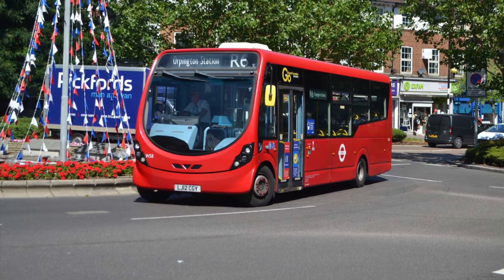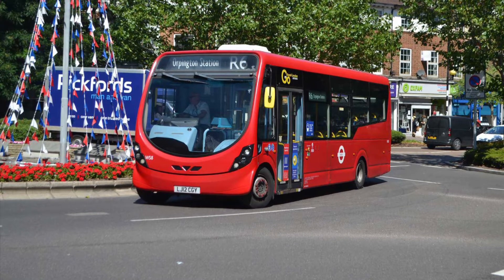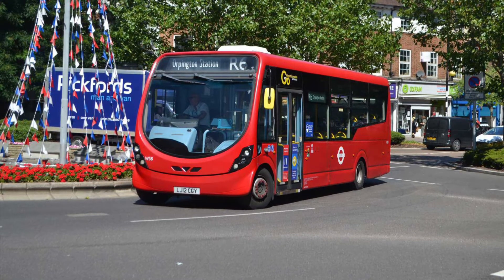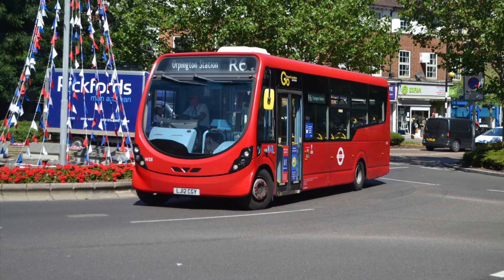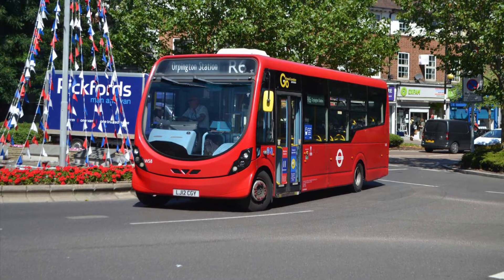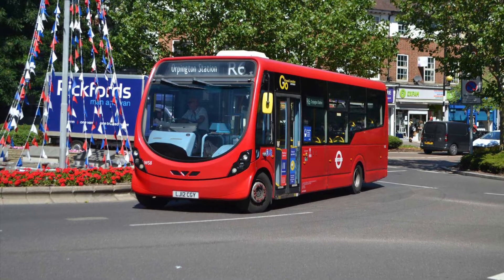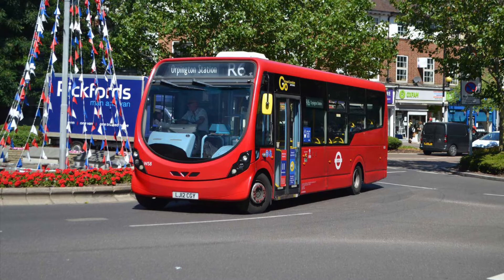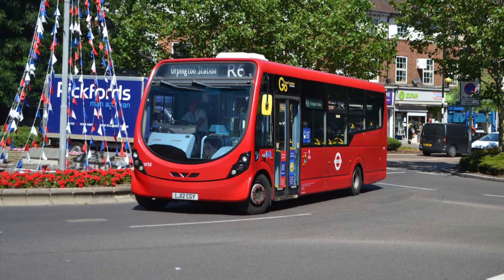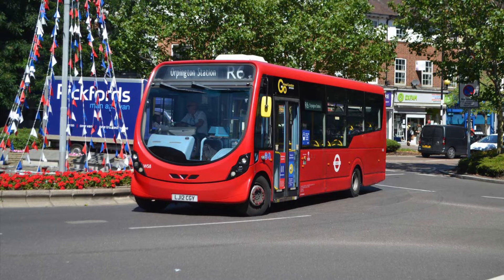Route R6 runs between St Mary Cray and Orbington, but it doesn't go via either the 51 or N199 because it just takes the other fastest way. A large chunk of these R routes actually do serve Orbington bus station, because they serve the Orbington roundabout. The R6, on the other hand, uses 8.8m streetlights.